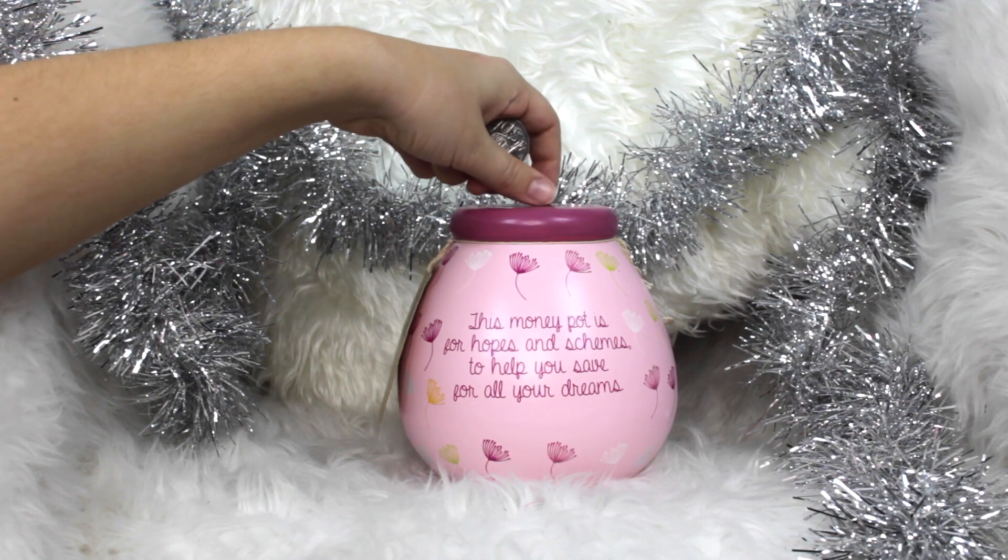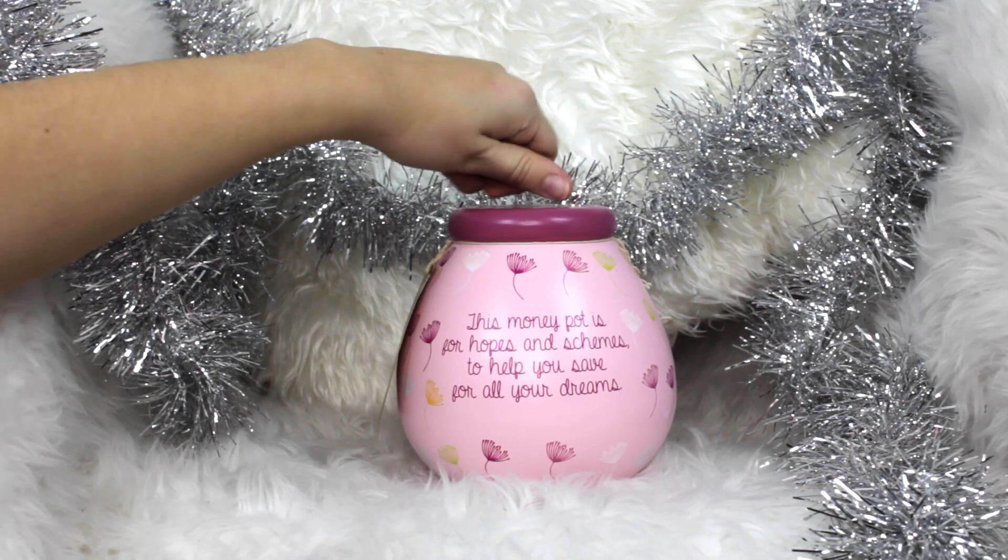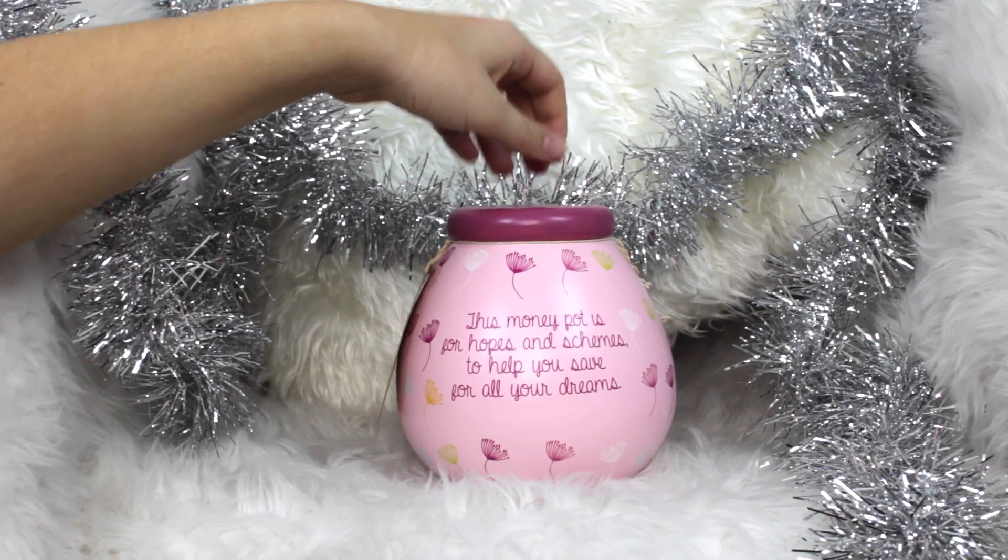This is such a beautiful gift from my auntie — it is a pot of dreams, which is like a money box where you save for whatever your dream is. She thought it would be a great idea to help me save for New York, because I am determined that I will get to New York City, hopefully in 2016.